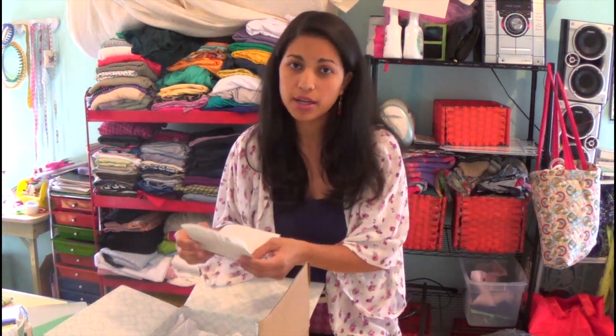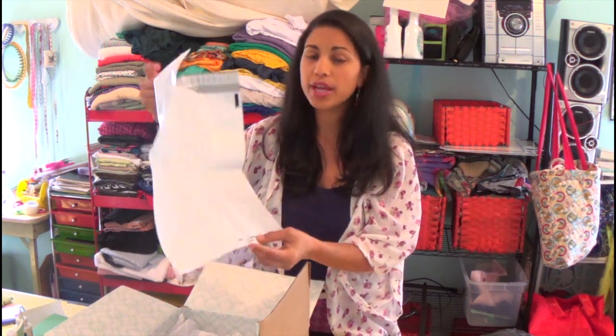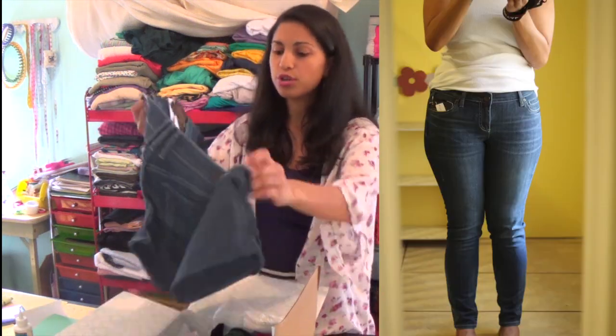I'm going to show you some pictures of me trying them on — they're not styled at all. I was home with the kids when I got the box and was leaving town the next day, so I just had to throw them on quickly. You only have three days to ship back whatever you're not keeping. They include a big prepaid return bag in the box, so whatever you decide to keep you purchase online, and then you have three days to put the rest back and send it.